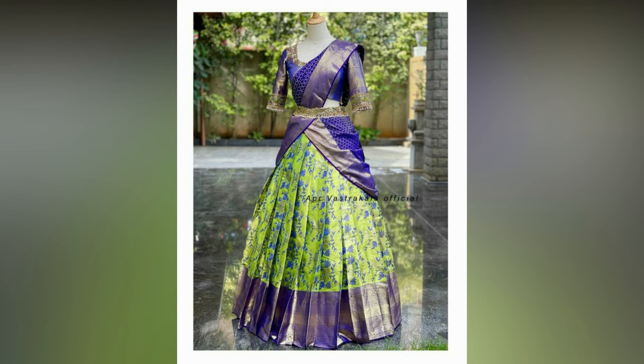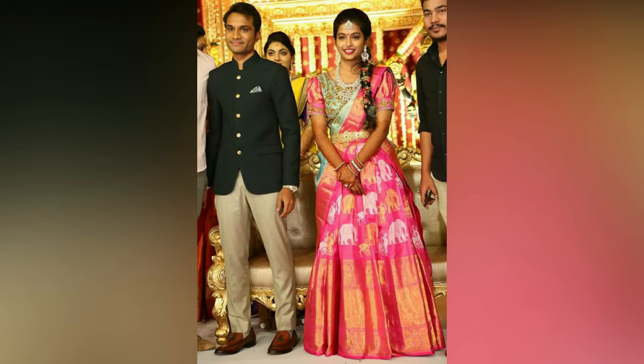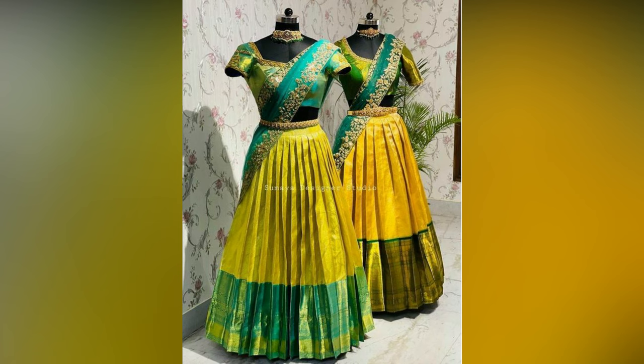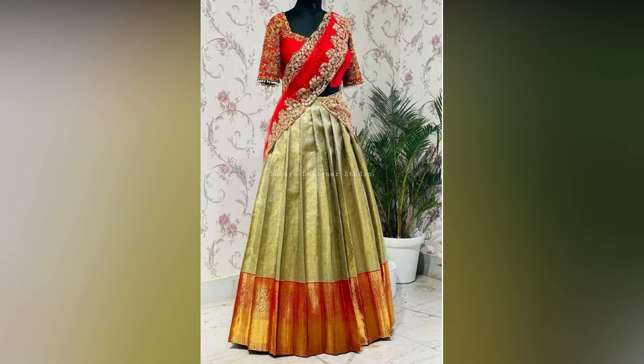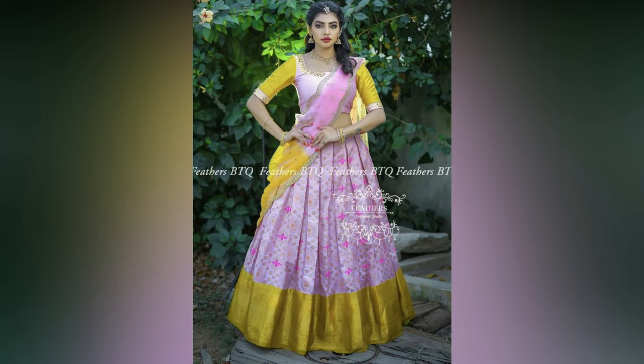Mostly in South Indian wedding and engagement functions, brides prefer wearing half sarees. They have a craze for this wedding outfit and they want the best for themselves. That's the reason latest bridal half sarees are most searched on the internet. In case you are going to get married soon or going to attend a close relative or friend's wedding, you must check these half saree designs trending this year.